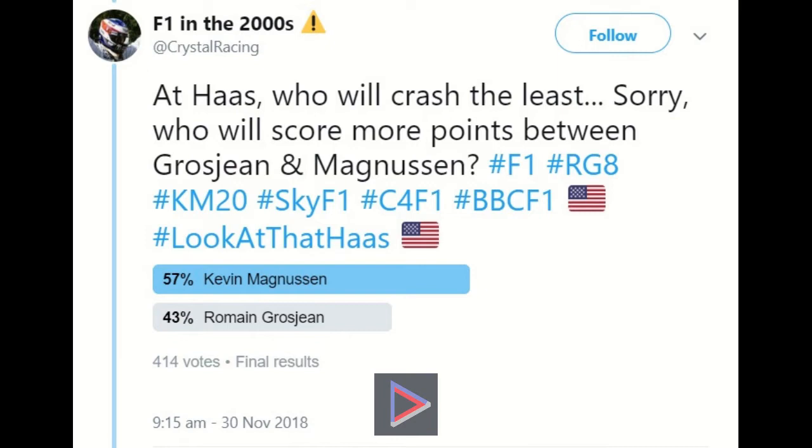It is a very narrow margin due to the fact that Grosjean has won the qualifying battle in the past two years, but Kevin Magnussen's race performances did improve.